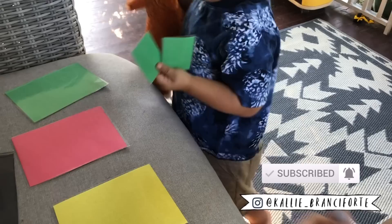Hello friends and welcome back — if you're new here, hi! My name is Callie Bransport and today I'm going to be sharing with you some toddler learning activities.